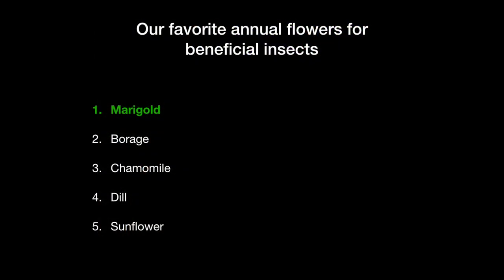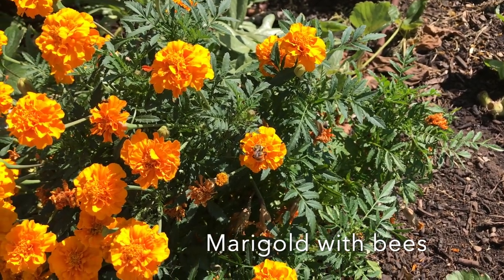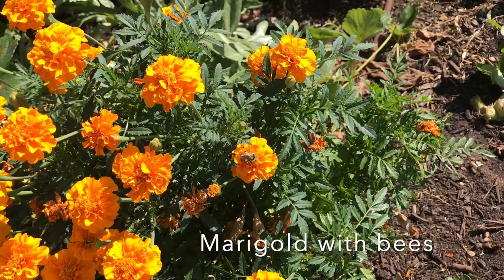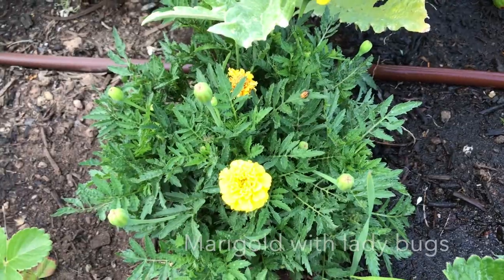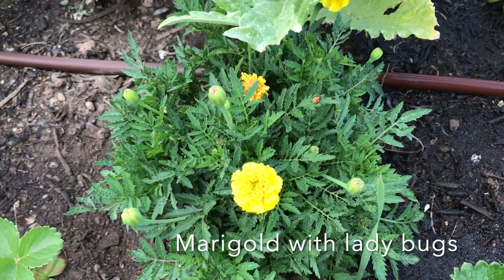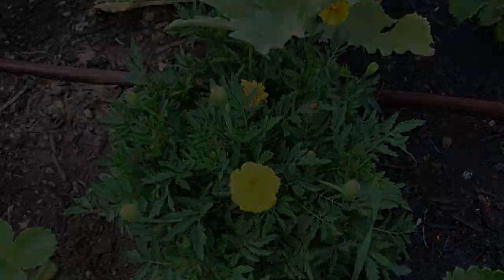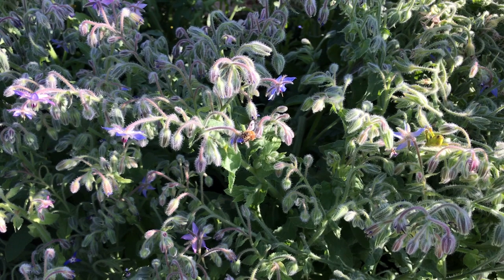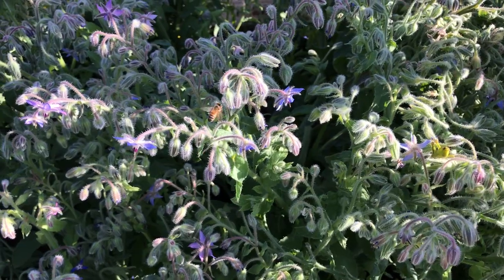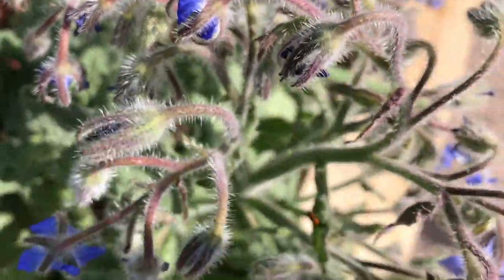For annuals, the list could have had a hundred good options, but here are the five that we use most. Marigolds top the list — it's probably the most commonly listed companion plant, but for really good reason. It's a pretty flower, it's good with insects, but it also serves as a deterrent to some pests. Borage is always absolutely covered in all types of pollinators, particularly large ones like bumblebees that end up dominating the airspace. We really like the borage.